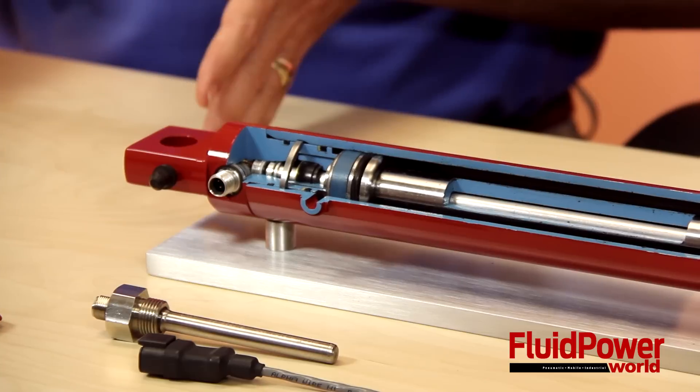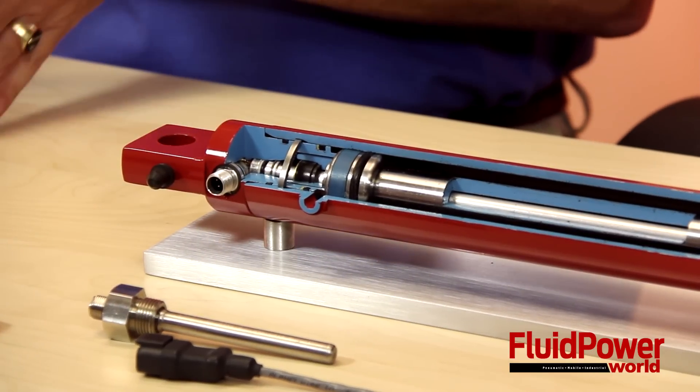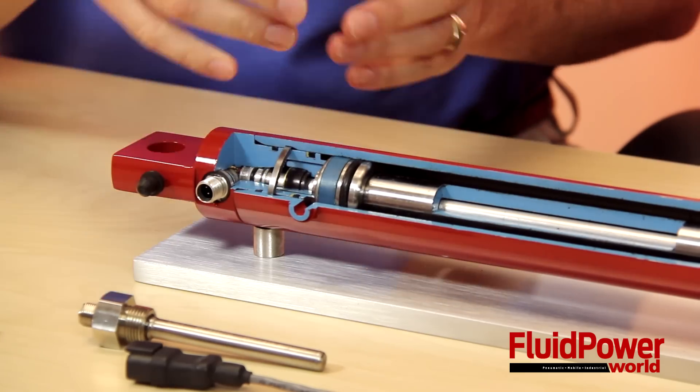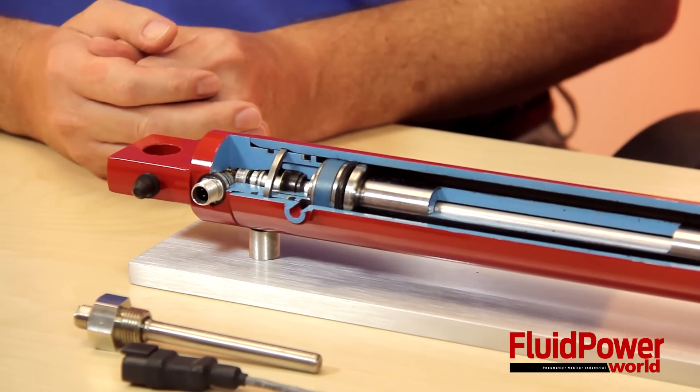Where we really focus on this external technology is for, say, a steering cylinder that's a double-ended cylinder, so you cannot put a sensor inside, or for very long stroke applications. We tend to say that somewhere after 22 inches is where this technology, the external, starts to really make economic sense.